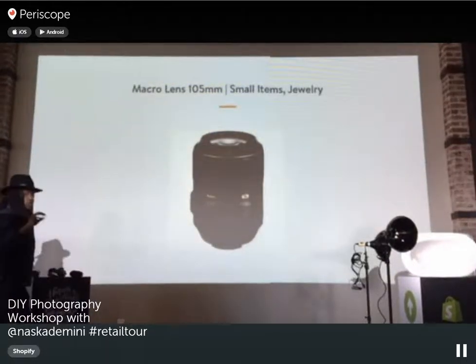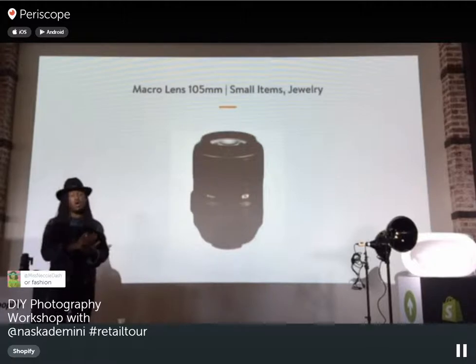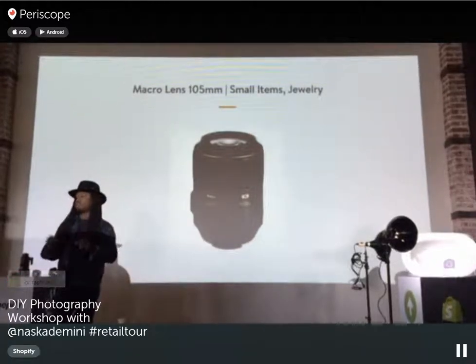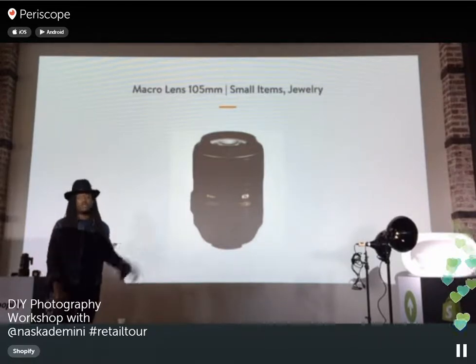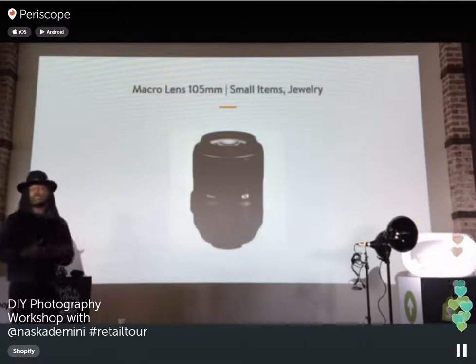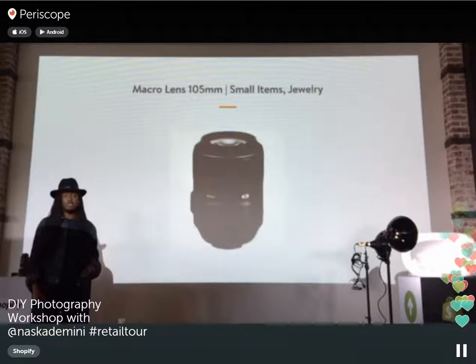If you're doing jewelry and smaller items like rings and earrings, you want to get a macro lens. A macro lens allows you to zoom in really tightly on products and capture all the necessary details. If you're showing a ring, you really want to show the diamonds and the reflection of the light in them. This is why a point-and-shoot doesn't work for these things — with a DSLR you can swap lenses and make these adjustments.